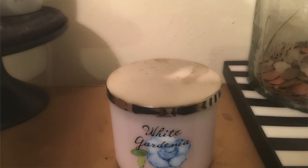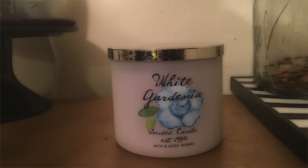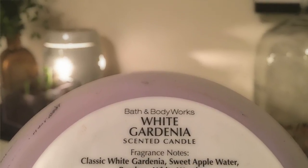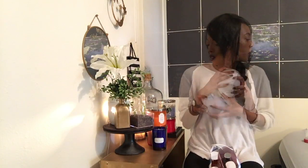I love White Gardenia — I don't care what anyone says. Gardenia makes my soul happy. It's such a pretty flower, but it's one I just don't want to light because once I start I won't stop. The keynotes are classic white gardenia, sweet apple water, bamboo, and white woods. It does have a little sweet scent to it — it's not a strong gardenia, it's a light sweet gardenia. Those are all the candles that I love and adore that have my heart.